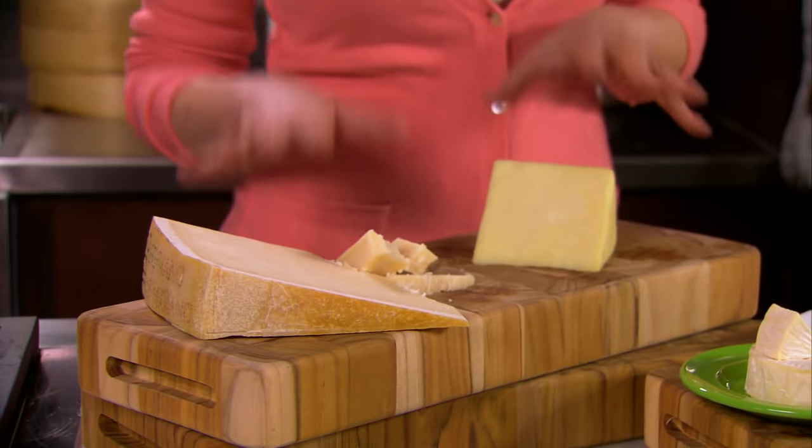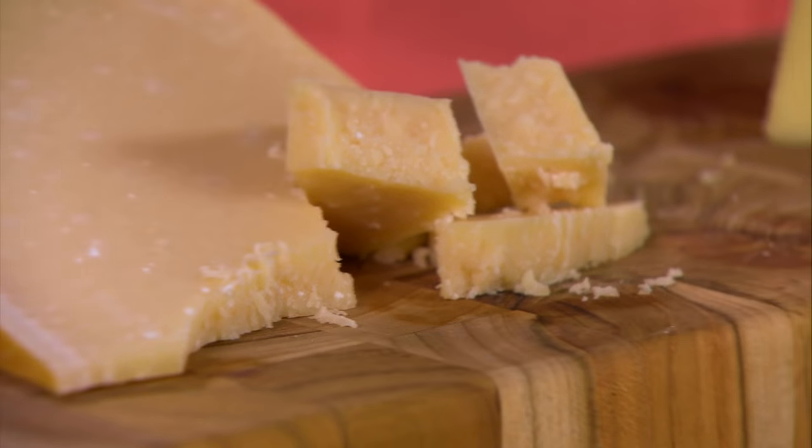Then up here we have the hard and aged cheeses. Everybody knows classic cheddar cheese — whether grated on top of a salad, over vegetables, or stirred into a sauce, it's delectable. Parmesan of course is a natural.